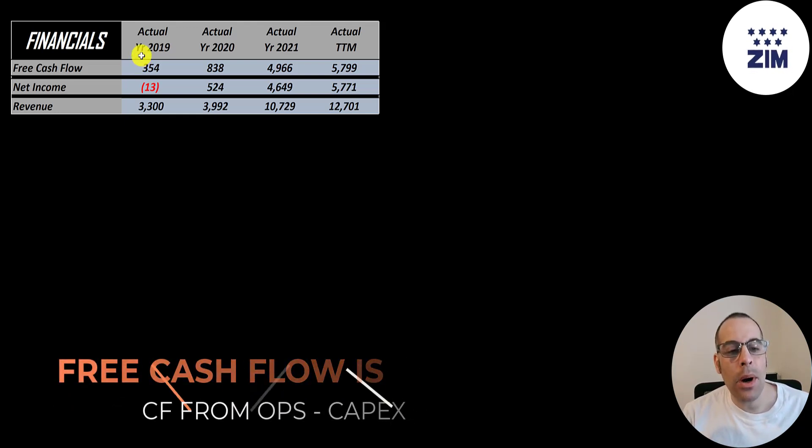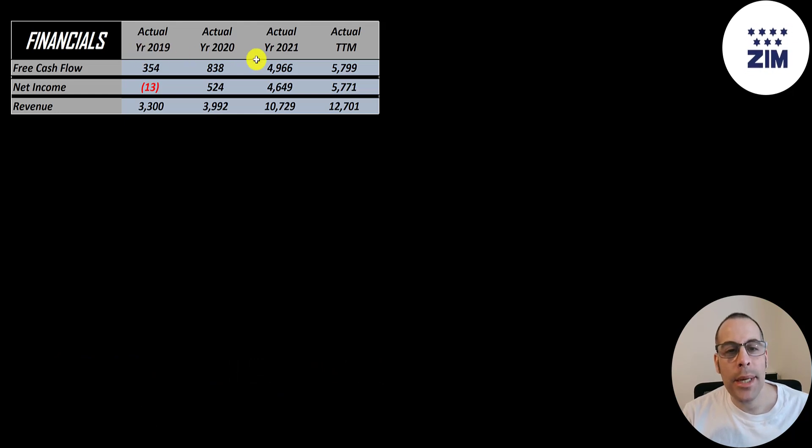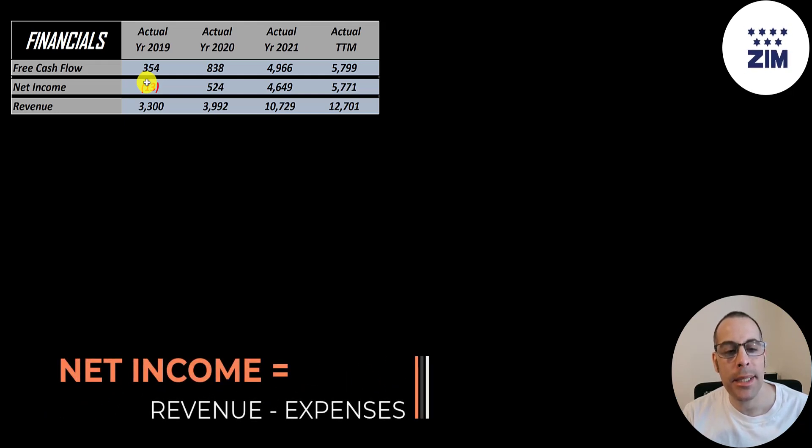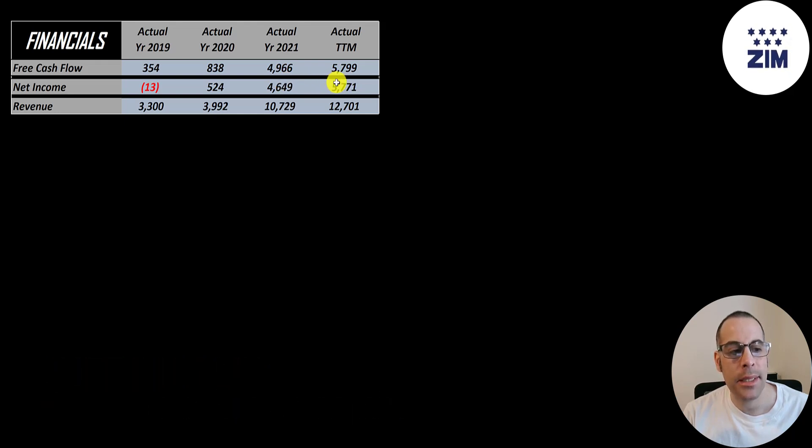The company has been around a while, but 2021 was their best year by far — free cash flow of 5 billion, and even higher in the trailing 12 months at 5.8 billion. Net income, which is revenue minus expenses, is also huge in 2021 and the trailing 12 months. Revenue grew from 3.3 billion to nearly 13 billion.